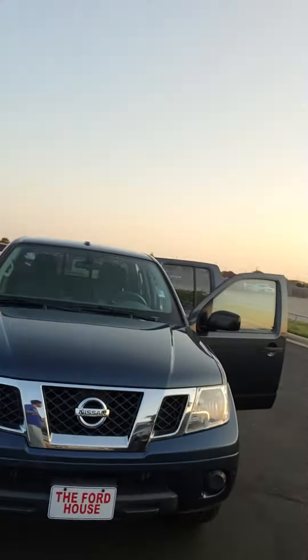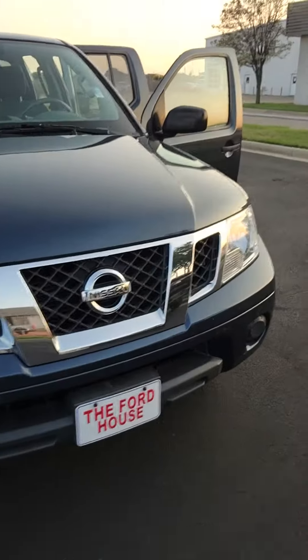Aaron Pozos over at Wichita Falls for Lincoln. Hey, I'm going to show you that Frontier you inquired about. Here it is — got your blue Frontier.